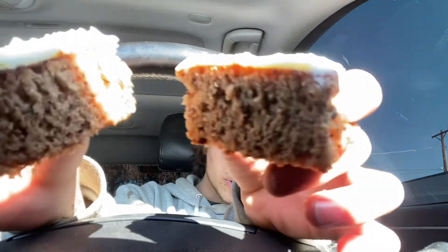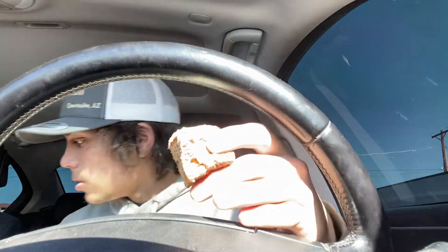I'm dropping crumbs all over my car. Good first bite real quick. So it's just like an iced banana bread and there's pecans in here I think.